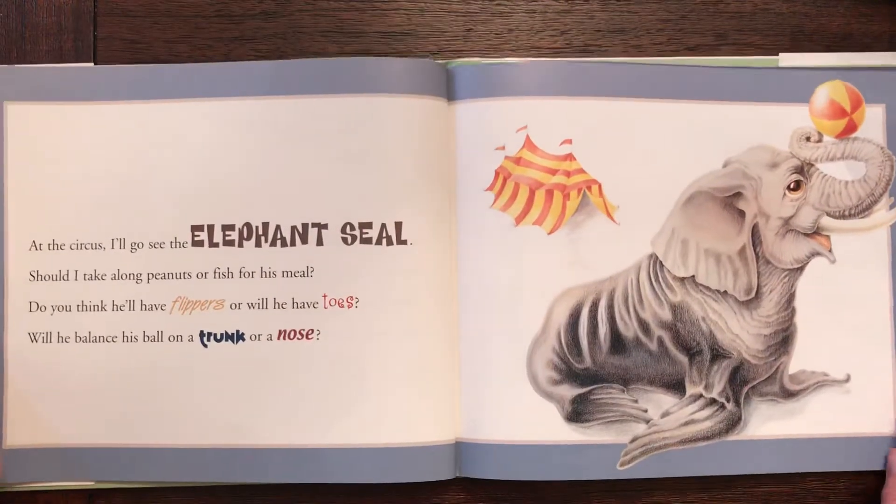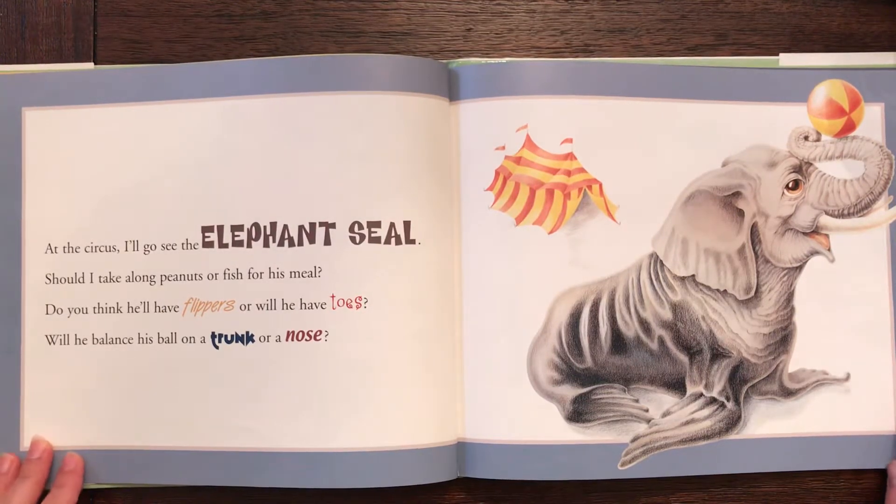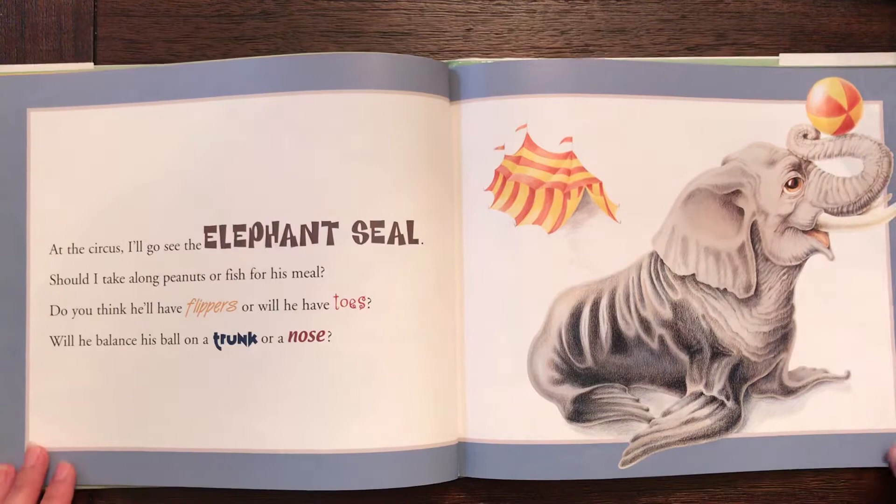The elephant seal. At the circus I'll go see the elephant seal. Should I take along peanuts or fish for his meal? Do you think he'll have flippers or will he have toes? Will he balance his ball on his trunk or his nose?